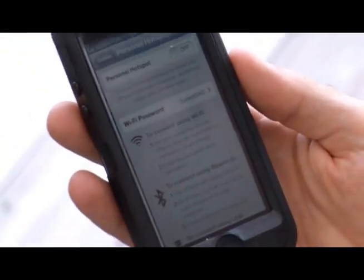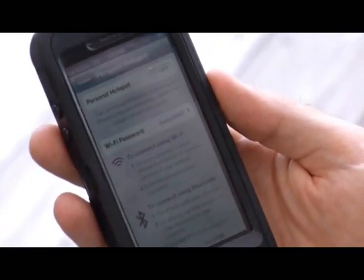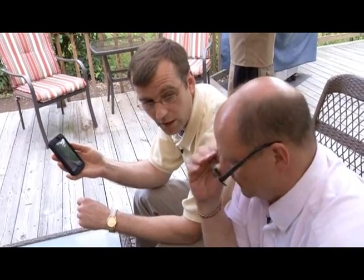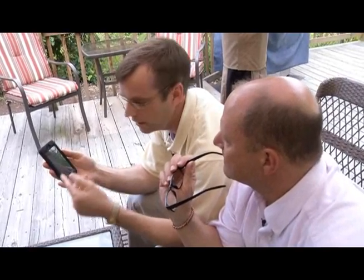Your phone has a lot of radios in it. It's got a radio to connect it to the cellular network. It also has a Wi-Fi radio so that you can connect to, for example, your house's Wi-Fi network to use the Internet. When you're in the house, you connect it to your Wi-Fi here at the house — it saves your data usage on your mobile plan.